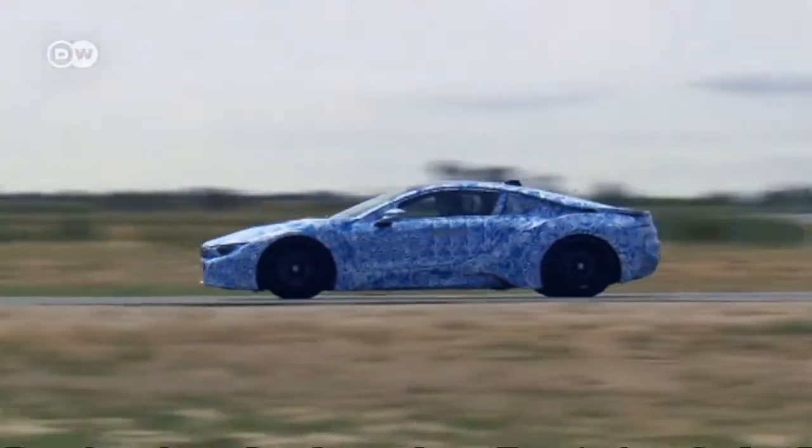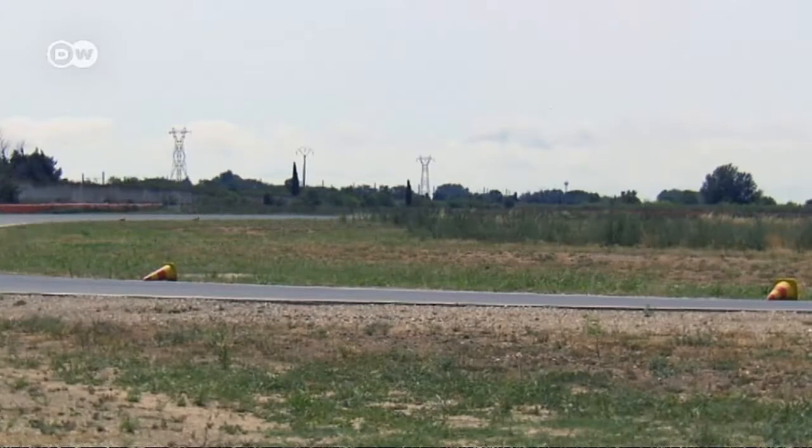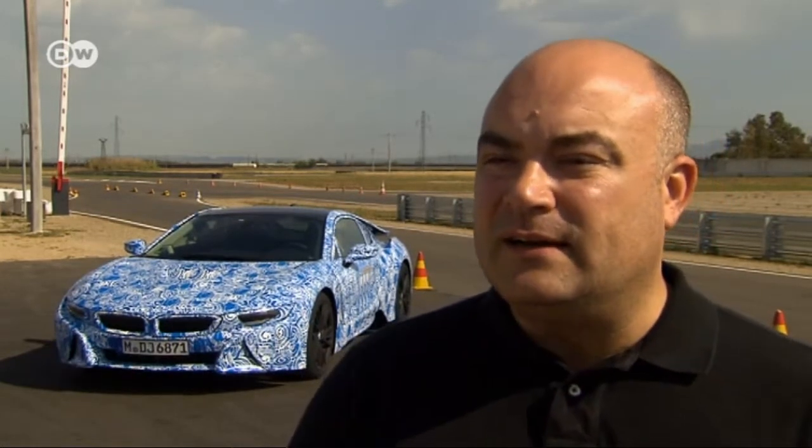But first, the i8 will celebrate its debut. Manuel Santic says the vehicle will be sold all over — in the US, Canada, Europe, and Asia. It will appeal to drivers interested in technical innovation and to those looking for modern and intelligent cars of the future.